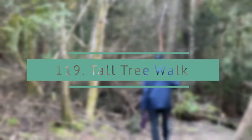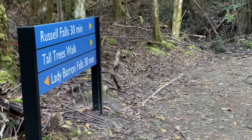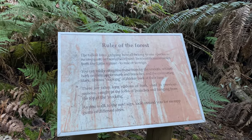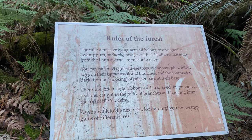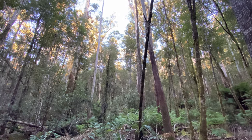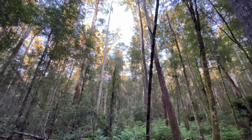Tall Tree Walk. This 30-minute, one-kilometer loop walk is all about the tallest flowering plants in the world. The tall swamp gums of Mount Field National Park are among the tallest trees in Australia.